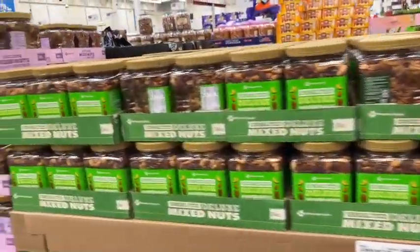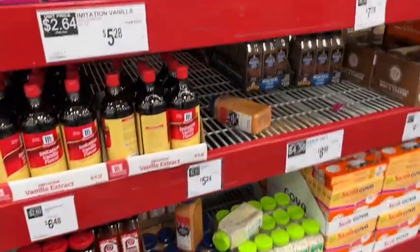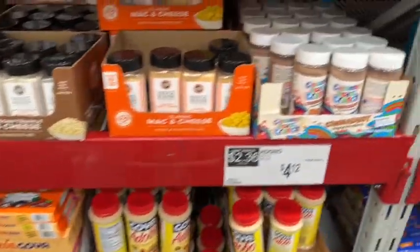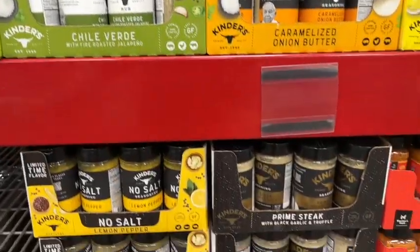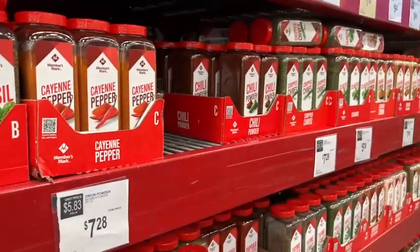They have mixed nuts — cocktail nuts you could put on a charcuterie board. Look at the fresh flowers — something new I didn't realize they had. The spice section is a little wiped out but look what I found — an urban legend find! They have Cinnamon Toast Crunch seasoning. They also have Kinders, which is a really nice spice you can also get at Walmart. Cholula is new for me, and then the regular Members Mark samples.